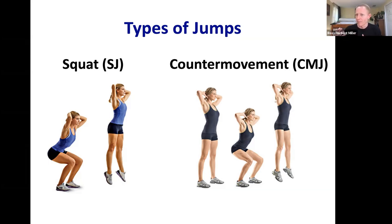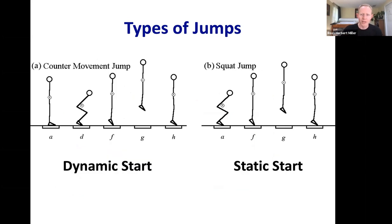Performing the counter movement jump with the dynamic start makes you jump higher than the squat jump with the static start. The dynamic start means starting straight up and then dynamically squatting down; the squat jump means starting statically in the squatted posture and holding it before pushing off. You can clearly see you jump higher with the dynamic counter movement versus the static squat start. The counter movement technique is indisputably the best way to maximize jump height.